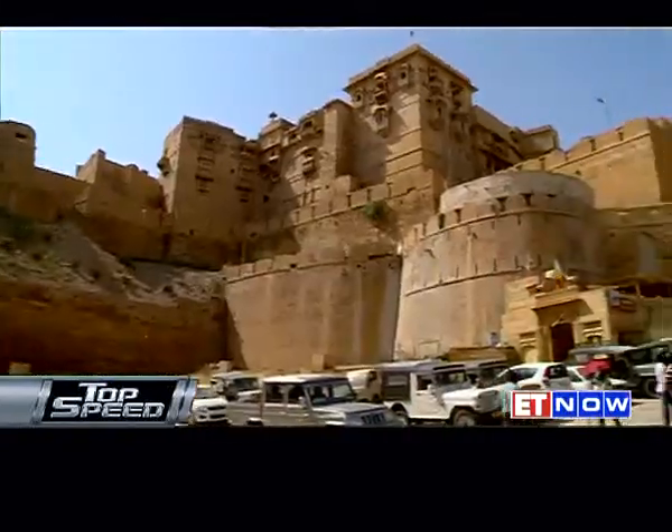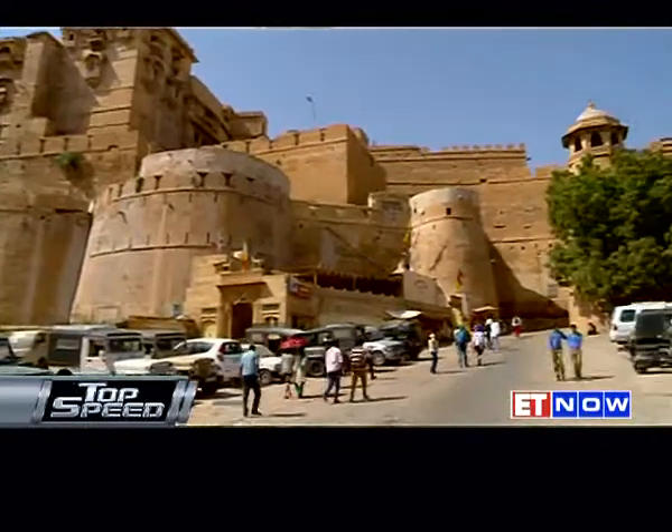The Jaisalmer Fort emerges like a sand castle out of the desert — it's almost like you're seeing a mirage. This fort was built in the 12th century by the Rajput ruler Rawal Jaisal, and it's after him that the city gets its name, Jaisalmer. It was also featured in Satyajit Ray's film Shonar Kela, which alludes to this very fort — the golden fort. A very interesting part of the fort are the Jain temples at the back; they're really intricate and definitely worth a visit.